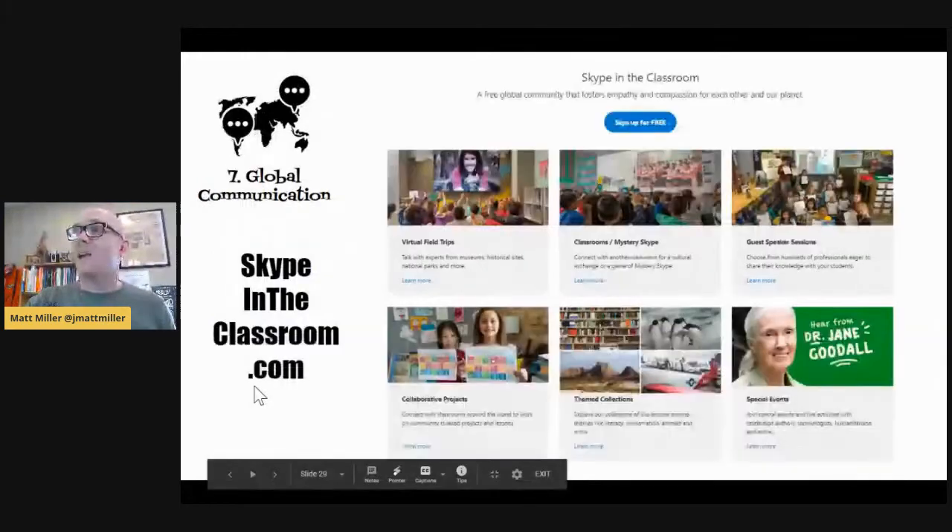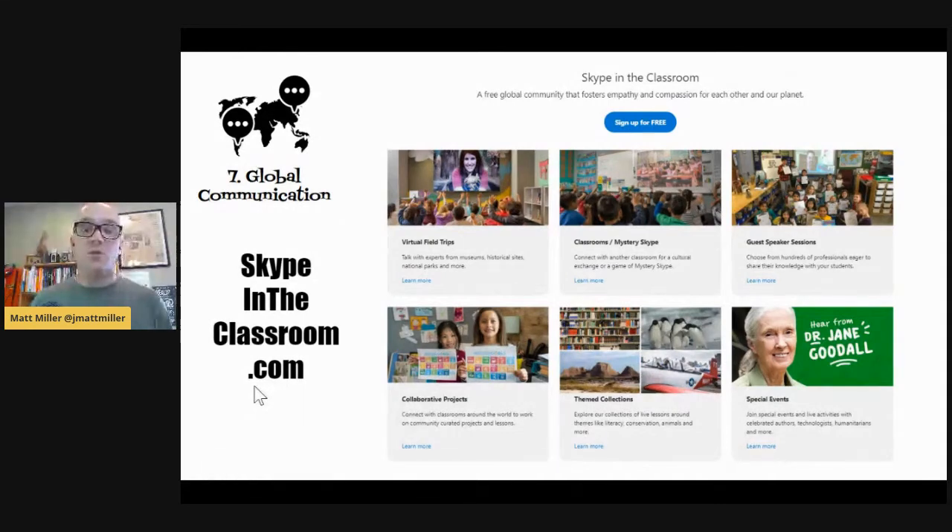Another type of virtual field trip: invite a virtual guest to your video call. Use something like Skype and invite a guest — a professor, a historian relevant to your content, or a local meteorologist if you're studying weather. There's also skypeintheclassroom.com, which is a great database for finding virtual field trips and virtual guest speakers. Getting your students signed up for a live virtual field trip and having them all join on a video call is totally doable during remote learning.